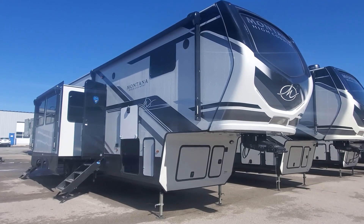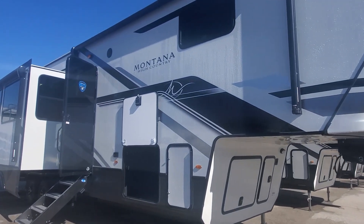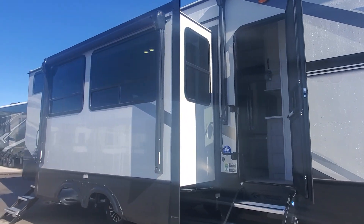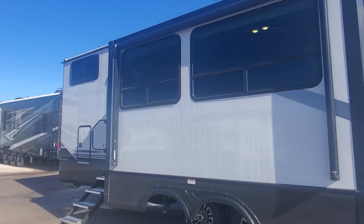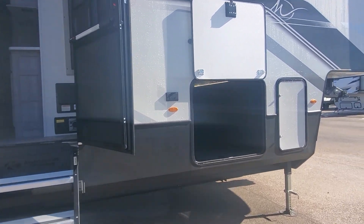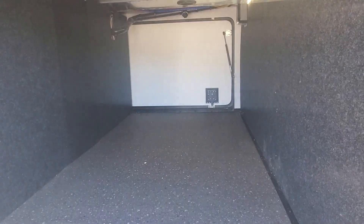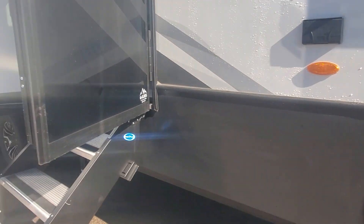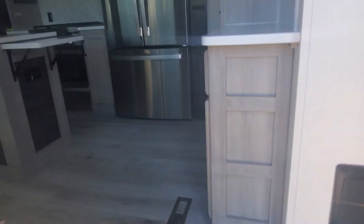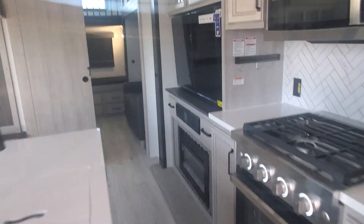Good morning. Welcome to Lakeshore RV Center. We have the new 2024 Montana High Country 389 bunkhouse fifth wheel. This beautiful, gorgeous — I must say — four slide out bunkhouse fifth wheel is available for delivery or pickup here at Lakeshore RV. My name is April Welch and I'd be happy to answer any questions you have about this gorgeous camper.